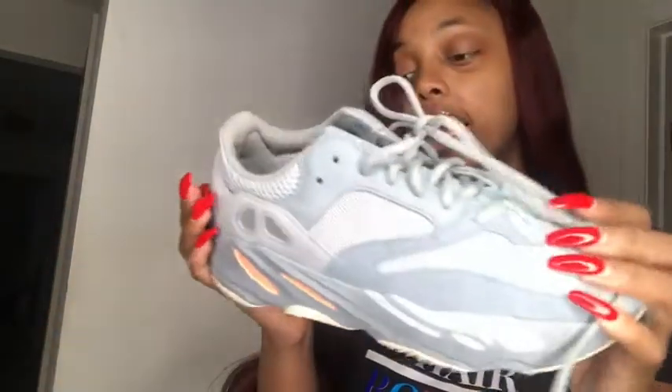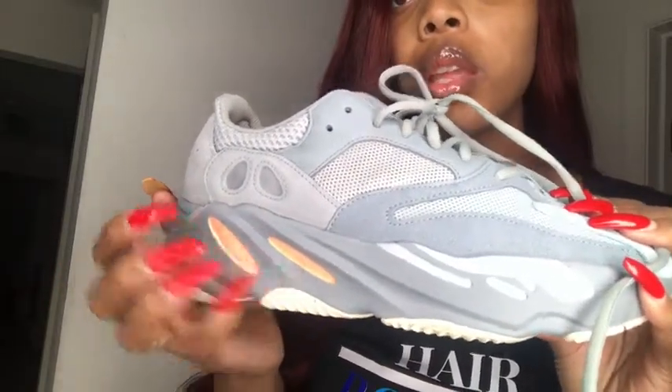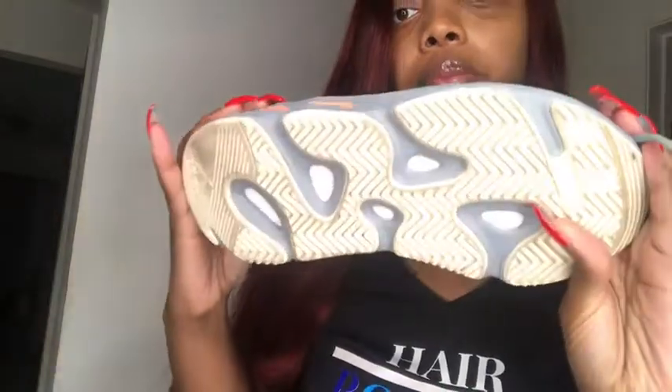They came brand new, never worn, 100% authentic from the seller. The shoe isn't laced up here but these are so nice. It has a pinkish reflective color right here in the middle, and this part here is also reflective.